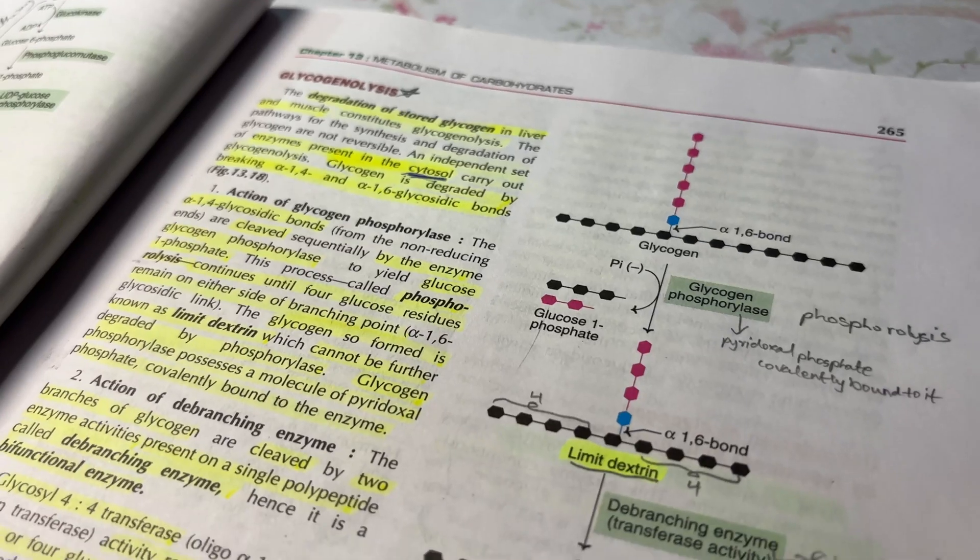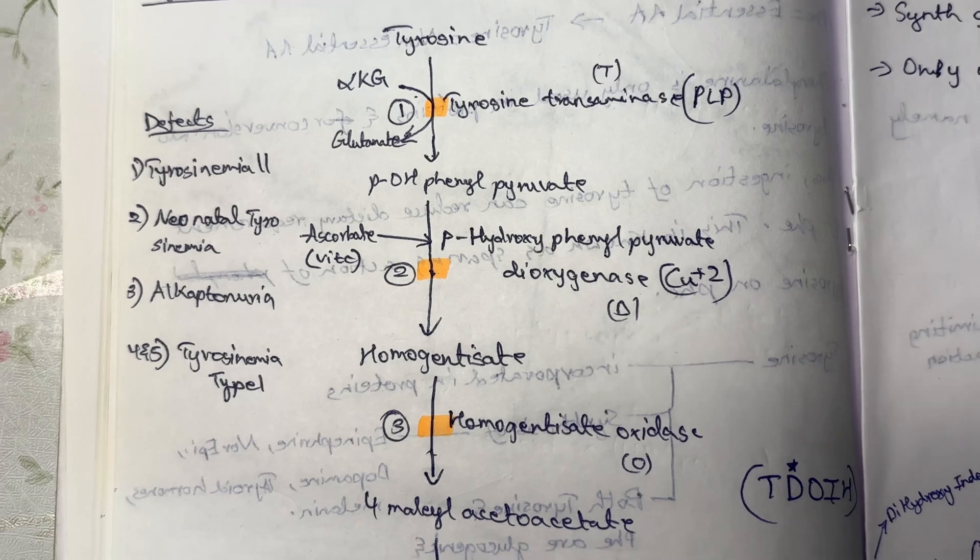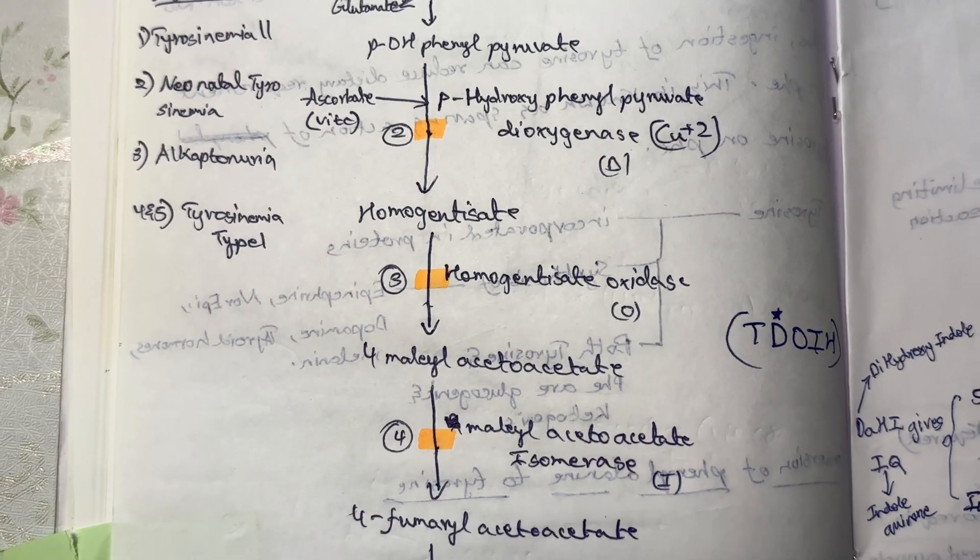By reading the text and following along with the flowchart simultaneously, you will develop a clear concept of how one step leads to the next. After understanding the topic, take a notebook and draw that flowchart or cycle from the textbook, then close the textbook and draw it again from memory. You will make mistakes — that's fine — keep practicing until you can draw it perfectly with all enzymes correctly. This will help you master the cycles and flowcharts for the long run and before your exams.